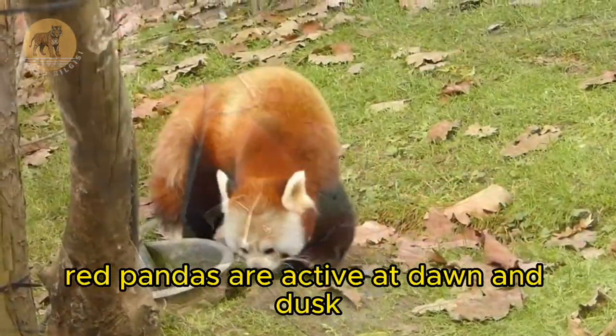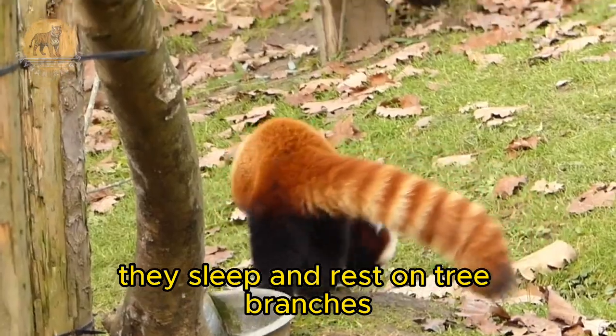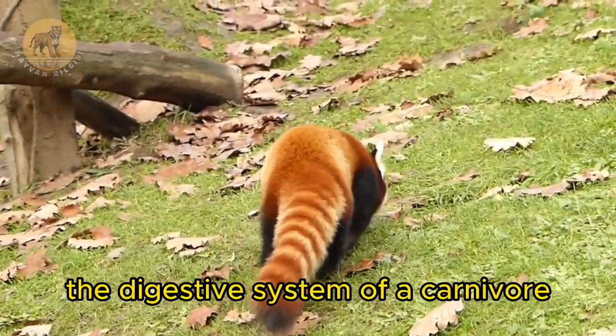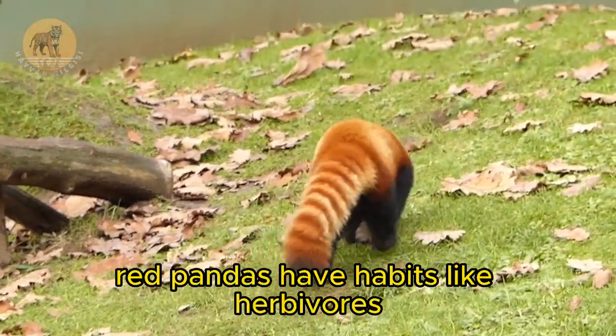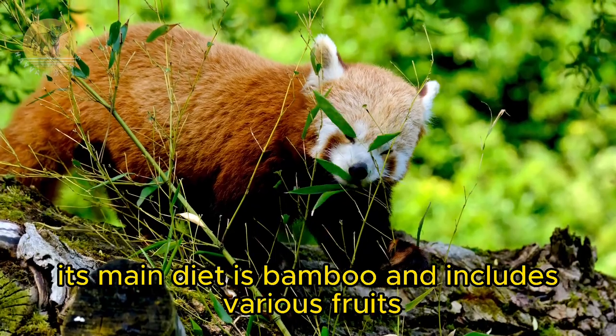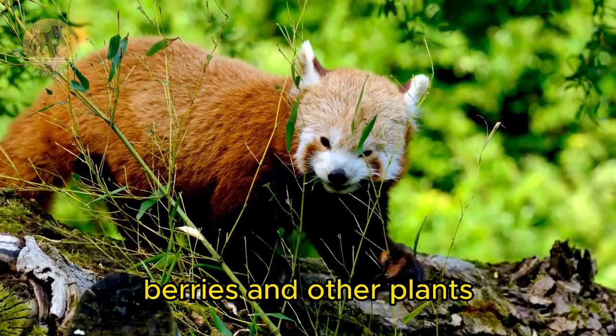Red pandas are active at dawn and dusk. During the day they sleep and rest on tree branches. Even though they have the digestive system of a carnivore, red pandas have habits like herbivores. Its main diet is bamboo and includes various fruits, roots, grasses, berries, and other plants.